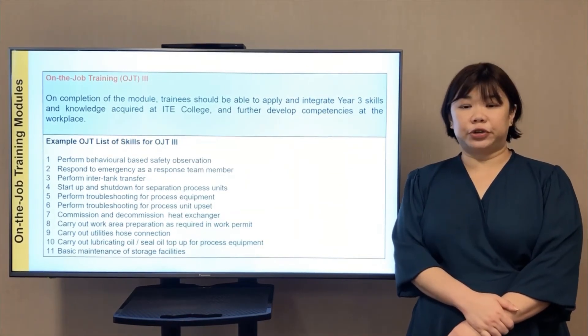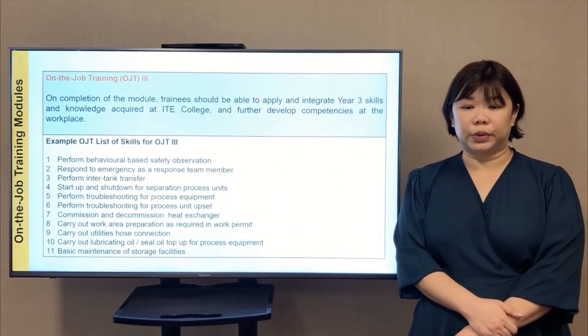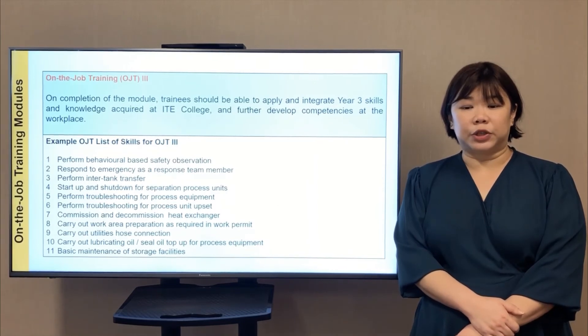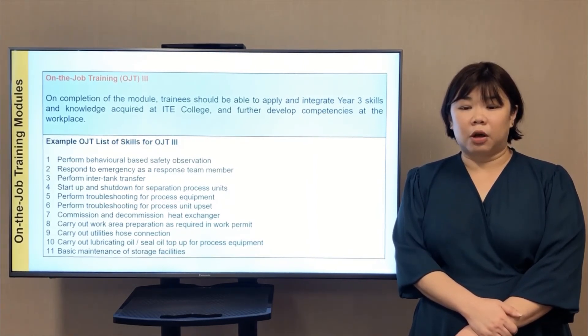The OJT 3 list of skills will include: perform troubleshooting for process equipment and process units; carry out work area preparations as required in work permits; and carry out lubrication or oil top-up of process equipment.